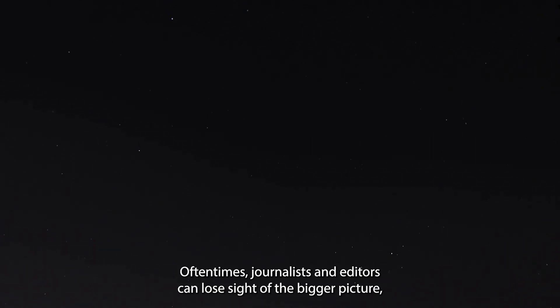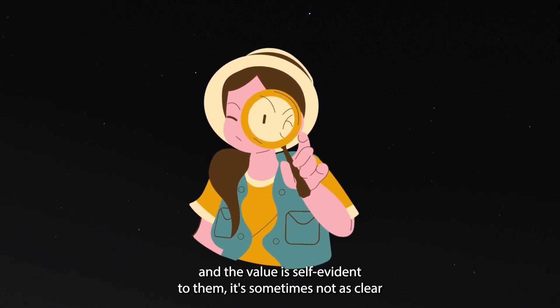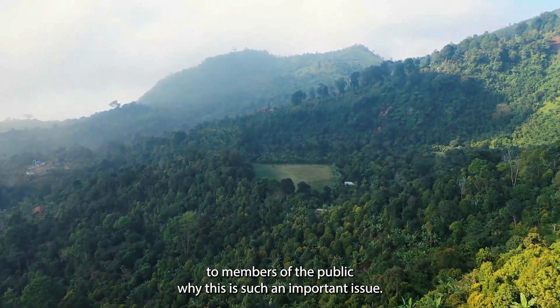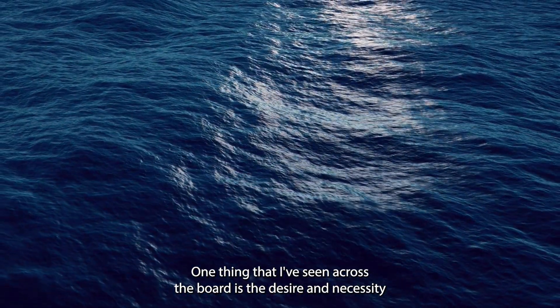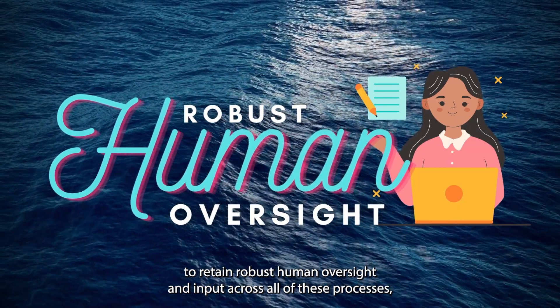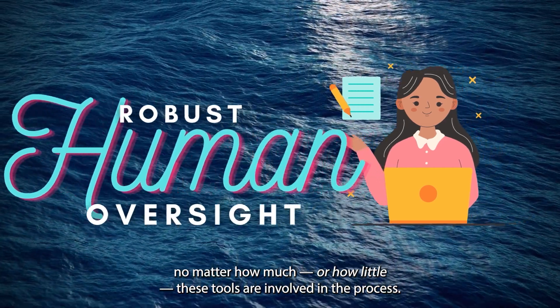Oftentimes, journalists and editors can lose sight of the bigger picture, and while they have their head buried in their work and the value is self-evident to them, it's sometimes not as clear to members of the public why this is such an important issue. One thing that I've seen across the board is the desire and necessity to retain robust human oversight and input across all of these processes, no matter how much or how little these tools are involved.